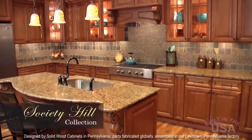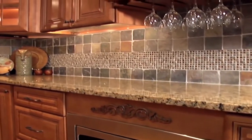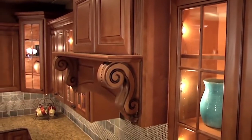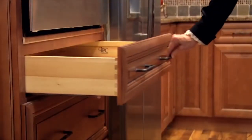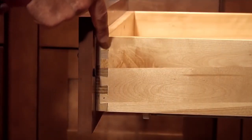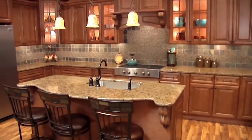The Society Hill, with its sumptuous mocha stain, is a magnificent rendition of superlative kitchen cabinets designed for the tasteful consumer. Care and quality is obvious in the Society Hill line, manifested by its gently pillowed five piece raised panel design with full extension, concealed, soft close, dovetail drawers as standard, along with European style soft close door hinges. This cabinet line is an outstanding value.